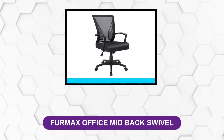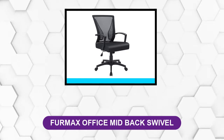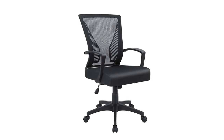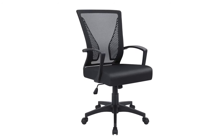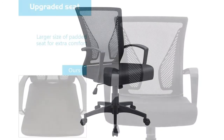At number 4: the Furmax Office Mid-Back Swivel. This chair comes with a breathable mesh backrest and two wedge-shaped lumbar pieces to cradle your back. Many users love this design and it has helped tremendously with back pain. However, the Furmax lacks a headrest, something you should consider if you like to tilt your neck and head backward often.